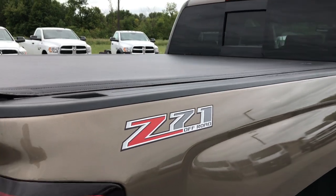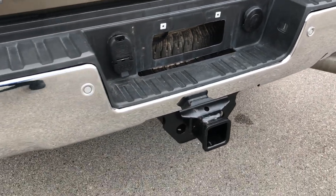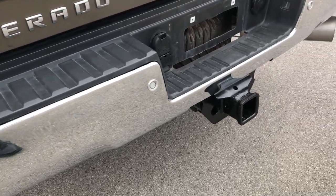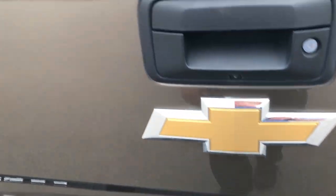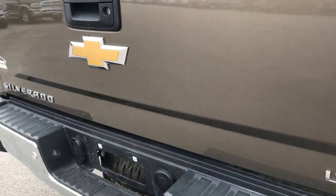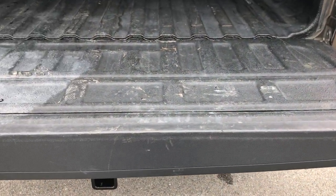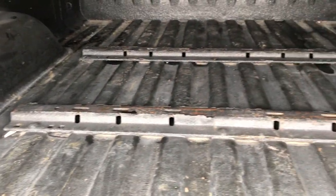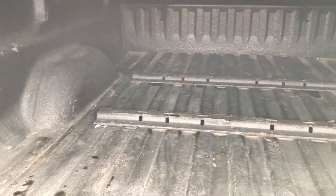Bed rail covers, which they started doing on this new body style. The rear bumper is in absolutely perfect condition, no dents or dings. Back up sensors, steps in the side, and full towing package of course, which gives you the white receiver hitch, 4 pin and 7 pin wiring. Tailgate is in perfect condition as well, no dents or dings. It has the shock-assisted tailgate drop, which is pretty neat. Spray-in bed liner. It has the fifth wheel rails for a gooseneck or a fifth wheel hitch, and that is in really nice condition.